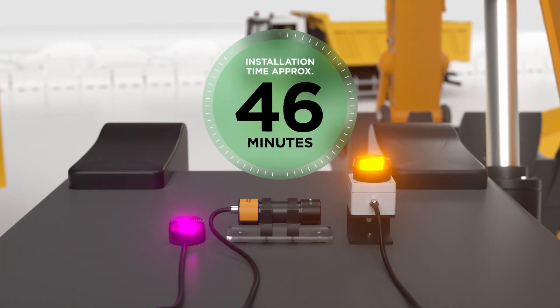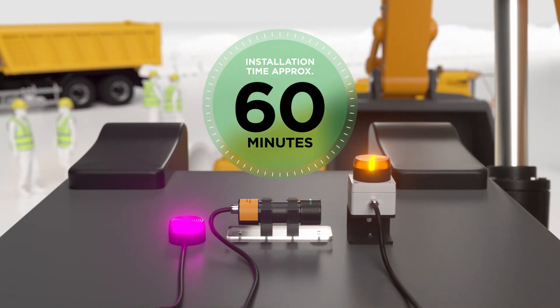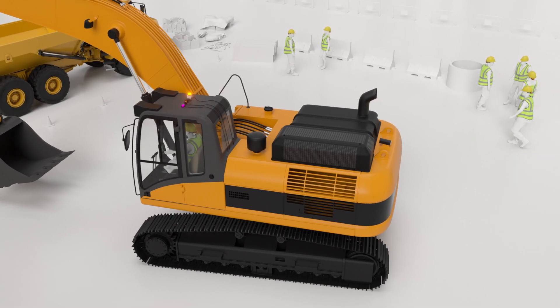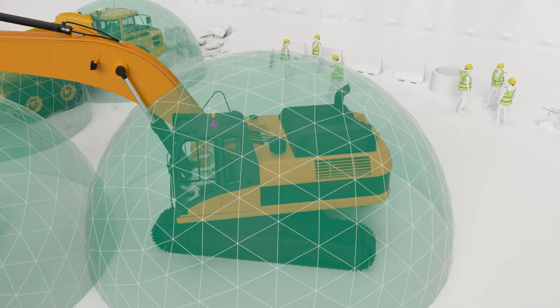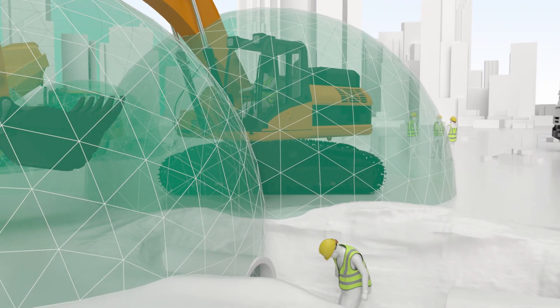SensorZone is recognized for its straightforward setup, use and operation. Everyone on the worksite wears a tag and all on-site machines are monitored. This provides complete vision with no blind spots.